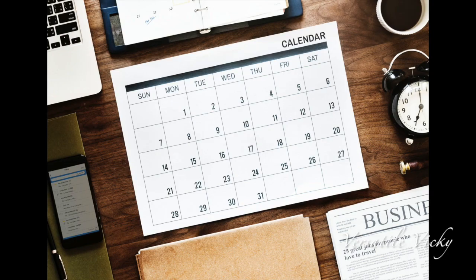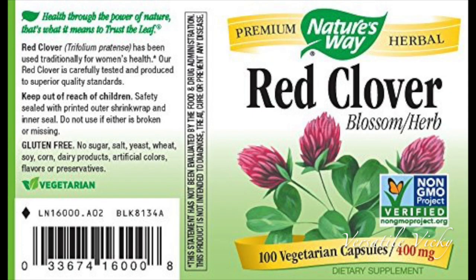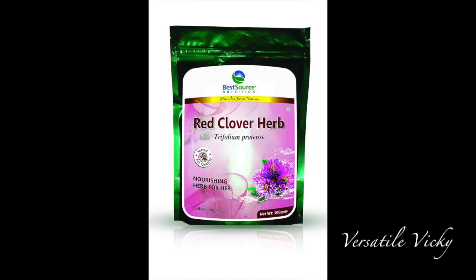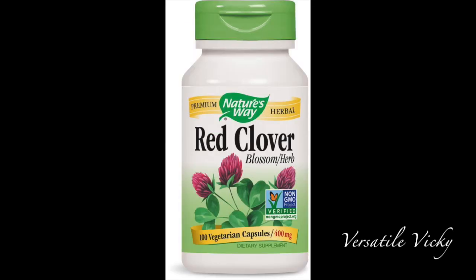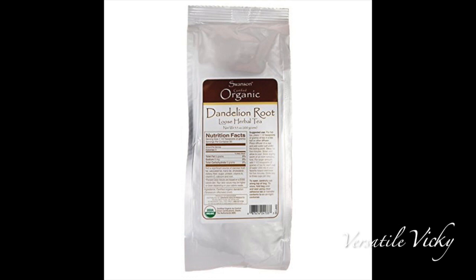Have this for a period of three months and then take a break. Avoid the supplement during periods. I was able to find a few verified products on Amazon and the links are in the description box. Red clover flower supplements — you can either buy capsules and have them orally, or buy its dried flowers and prepare them as tea. Red clover has four phytoestrogens which help in increasing breast size in a few weeks.